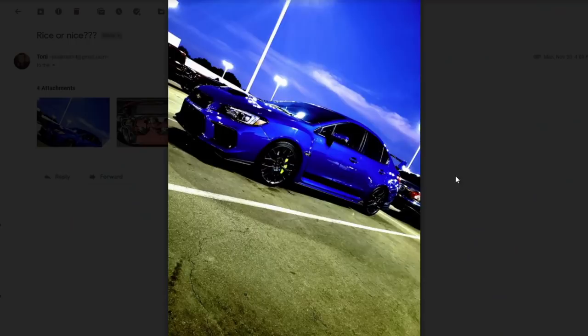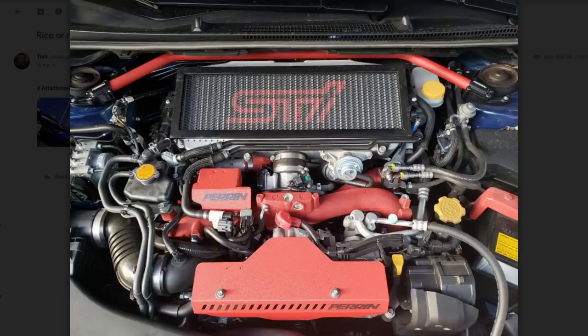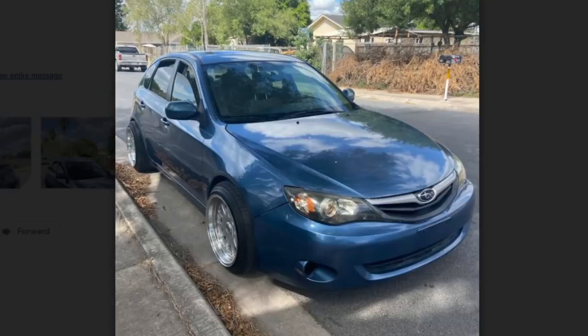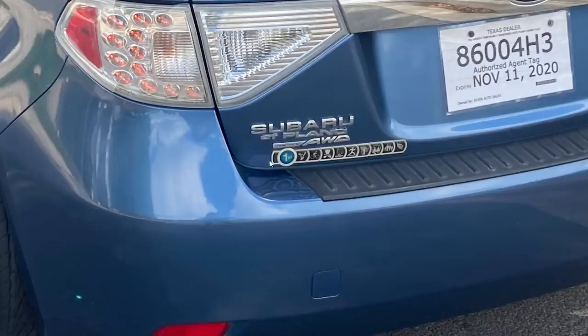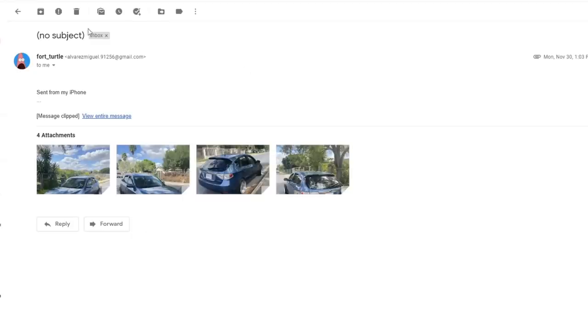Please stop sending me photos of your stock cars asking if they're rice or nice — it's stock, it's neither. I'd rather look at a stock car than this next thing though — the fitment is disgusting, like power wheels monster truck bullshit. Whoever sold you those wheels and said they'd fit lied to you. And this homeboy literally sent a thousand photos, all of the same car, all the same piece of shit.